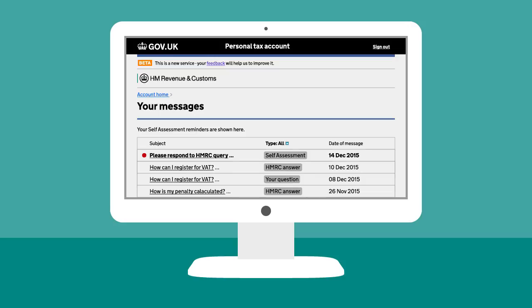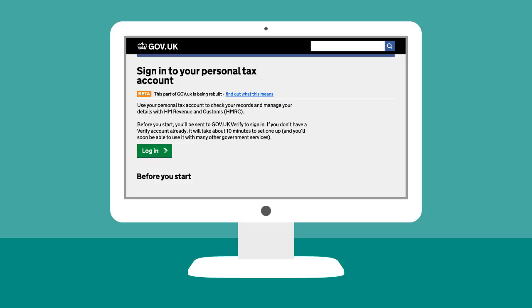It's paperless — no more letters from HMRC. So activate your personal tax account and take control of your tax affairs. Just follow the on-screen instructions when you log in to file your return.